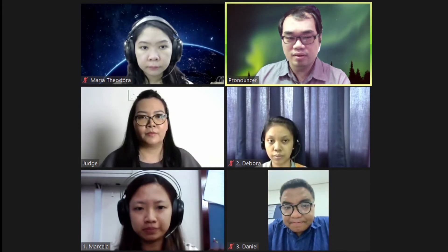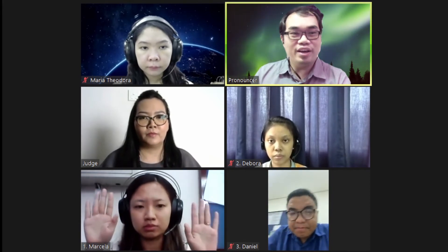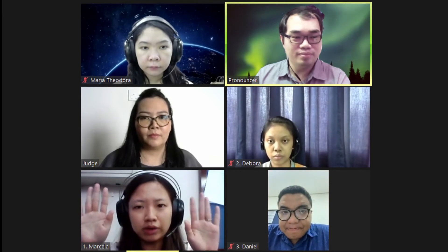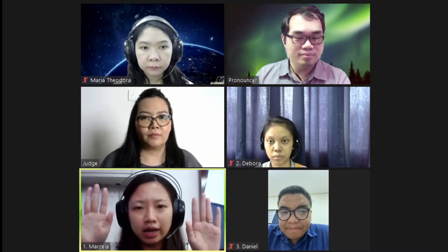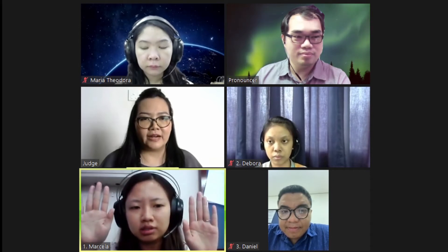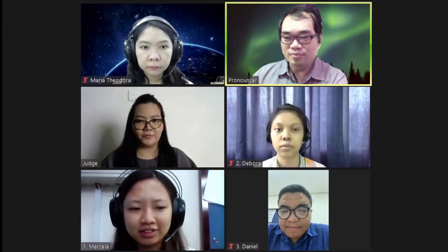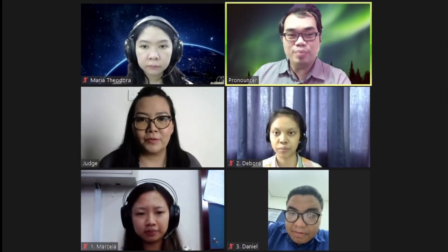Can I see your hands? Okay, our first word of the day is rabbit. Rabbit. R-A-B-B-I-T. Rabbit. That is correct. Okay, thank you Speller number one.